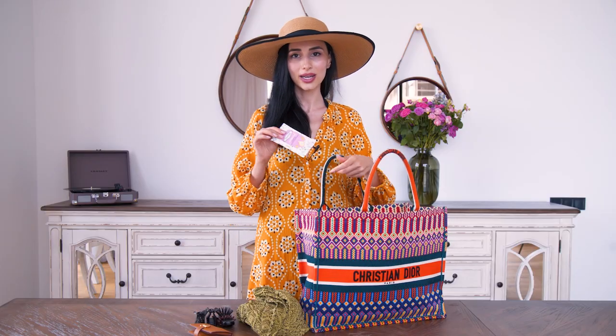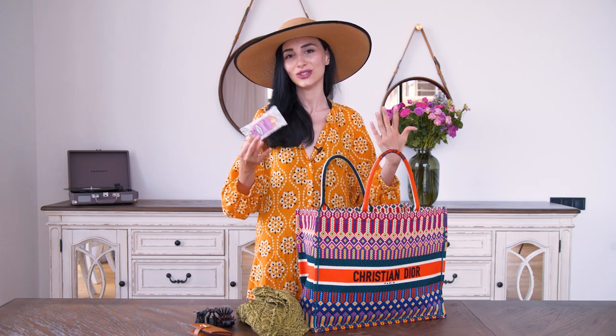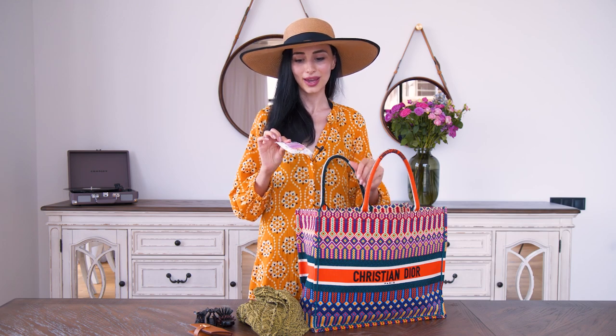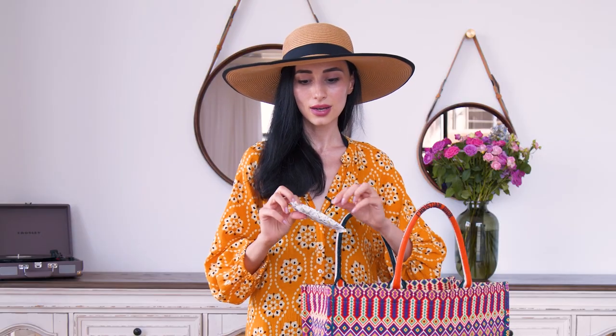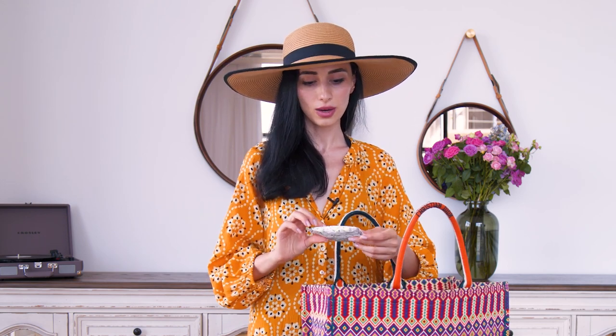Next I have wet wipes — as a mom of two kids but also as an adult, I need them. For example, if I get my hands in the sand and need to reapply SPF cream, I always need to wipe my hands first. I like the small ones because they fit in any bag, and with only about 10 wipes inside, they don't dry out and go to waste the way large packs do.